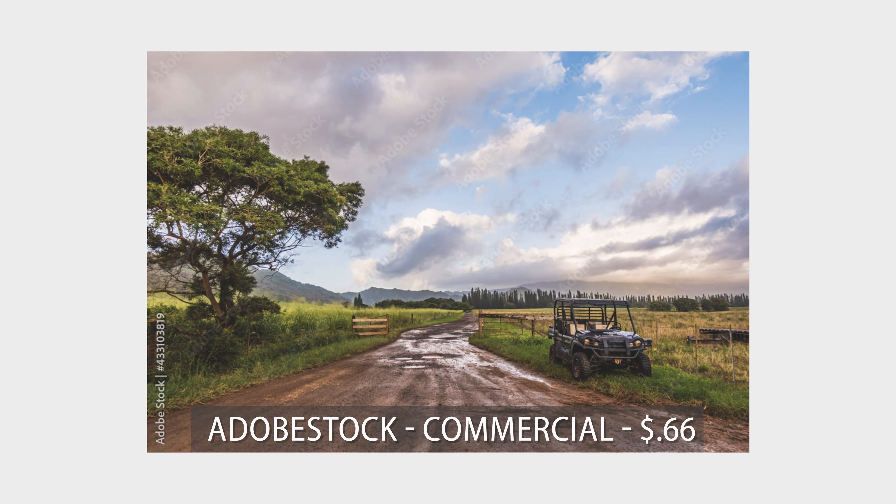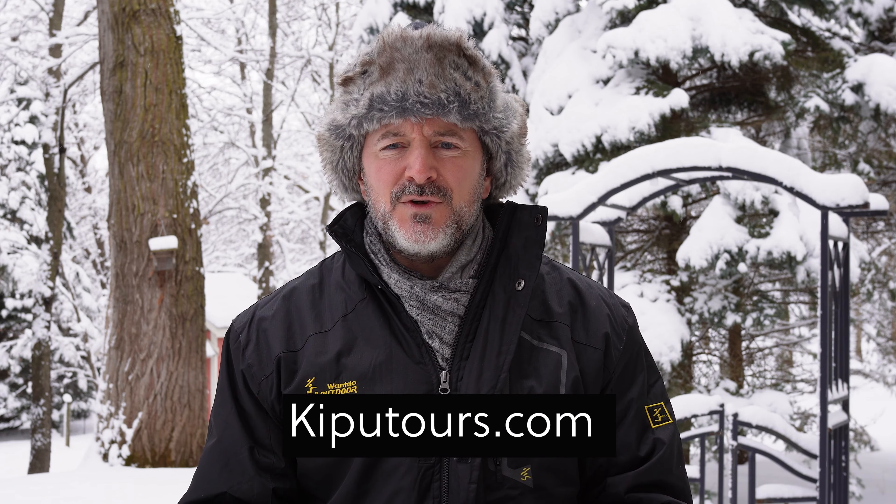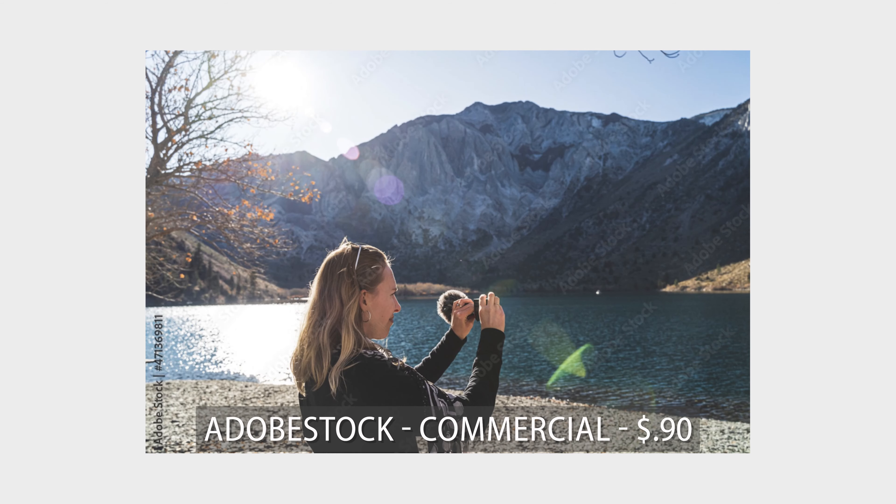Hopefully these are a little inspiration and give you an idea of what kind of money each image sells for. A lot of these won't make you a lot per image, which is also why I encourage video — you make a bit more. But it adds up with enough downloads. Highlights: a shot from an ATV tour in Kauai earned 66 cents through Adobe, and a model image of my wife at Convict Lake in California earned 90 cents through Adobe.